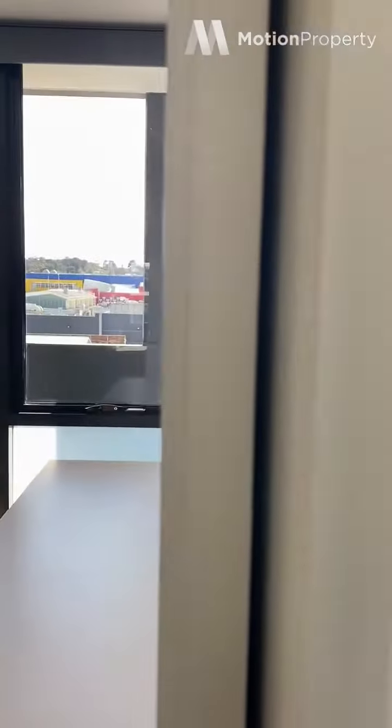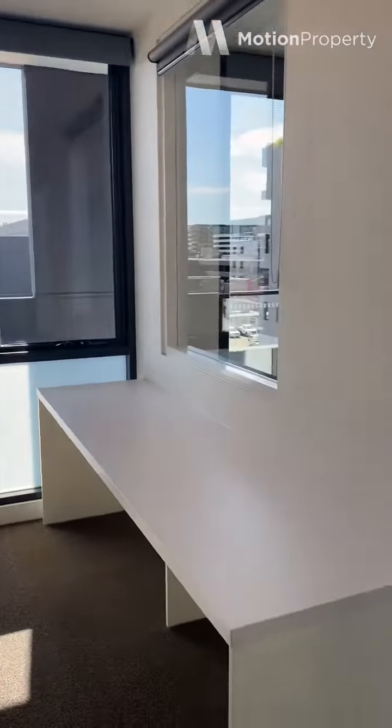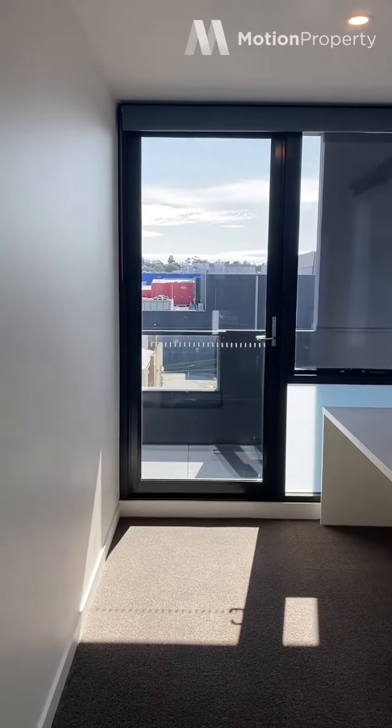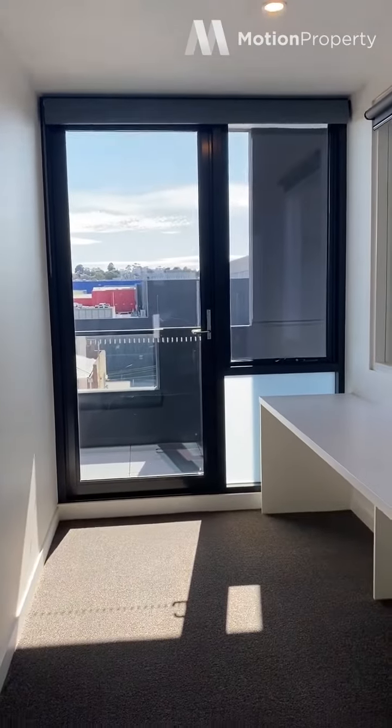Just through here, there is a door that separates the living room from the study, as you can see. So this is great for those of us that are working from home. The study is ready to go with an inbuilt desk — nice and light, which is good.